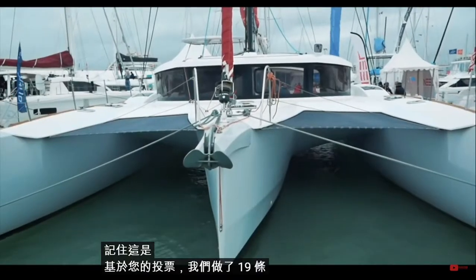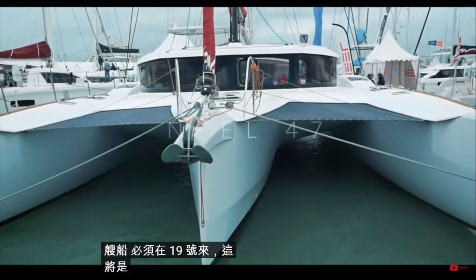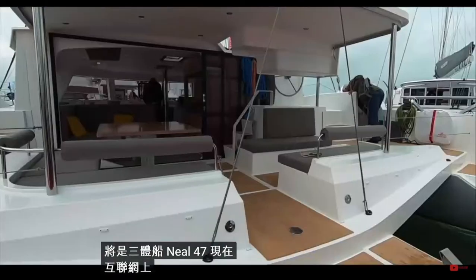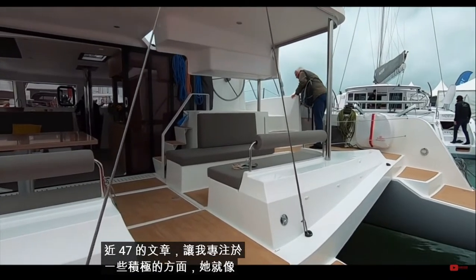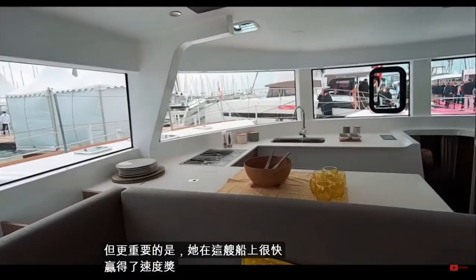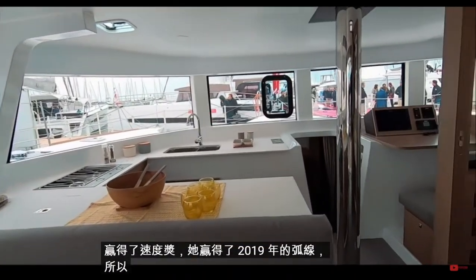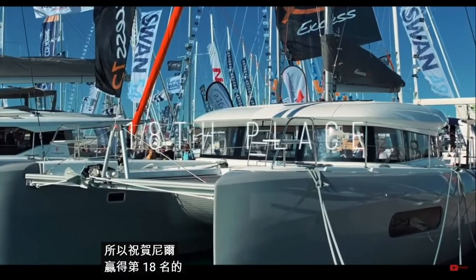So we've seen catamarans 10 through 6. Before we go to the top 5, let's take a quick look at the catamarans that didn't make the top 10. Remember, this is based on your votes — we did 19 reviews. In last place at 19th is the trimaran Neel 47. A lot has been written about the Neel 47; some positives — she is light, airy, and fast. This boat has won awards for speed and won the ARC 2019. Congratulations to Neel for that accolade.